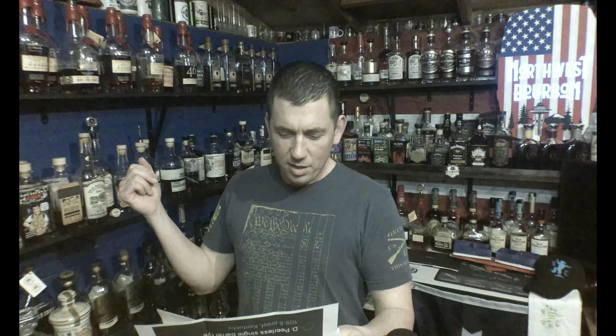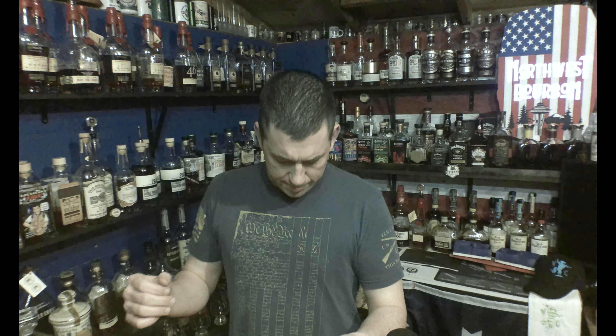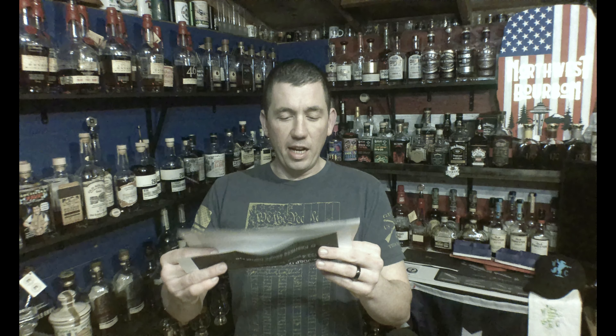So I had it as a rye barrel pick, which is correct. I guessed 117 proof and it was 103, so I was 14 proof points off — not proud of that — but getting the store pick rye right, I'm alright with that.